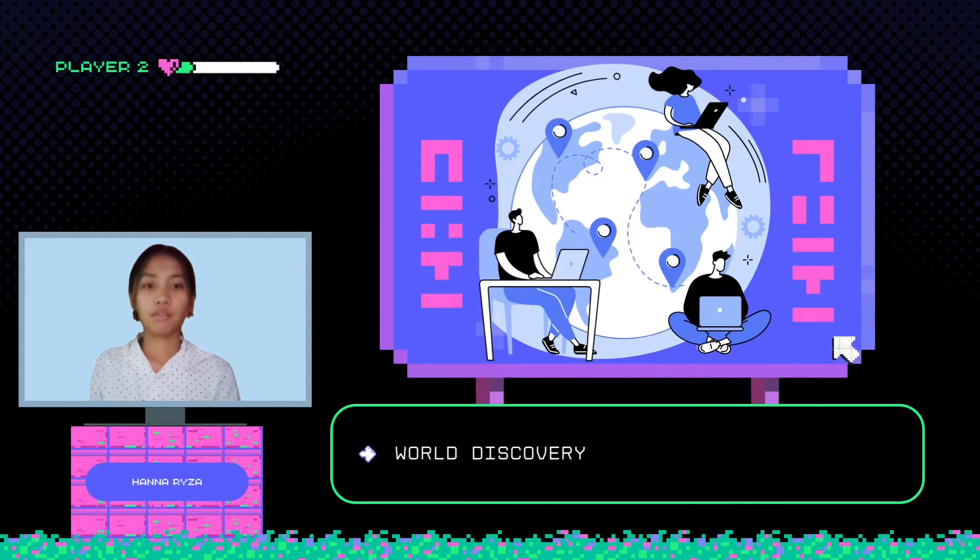Second, world discovery. There is no question that children can explore and learn about locations they would never have visited with the aid of multimedia.